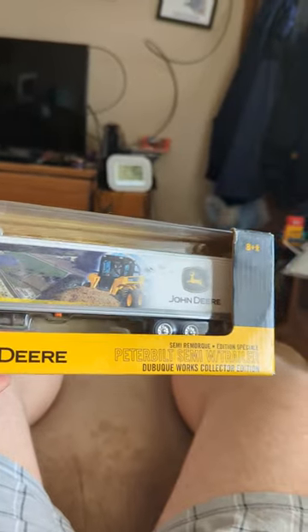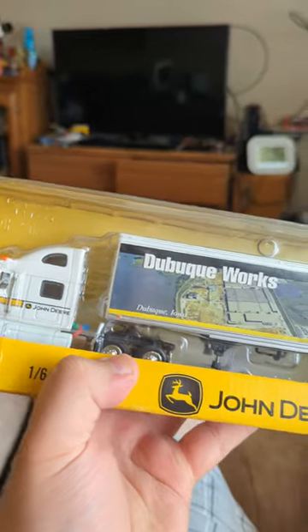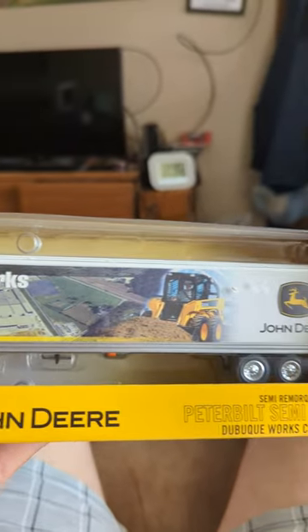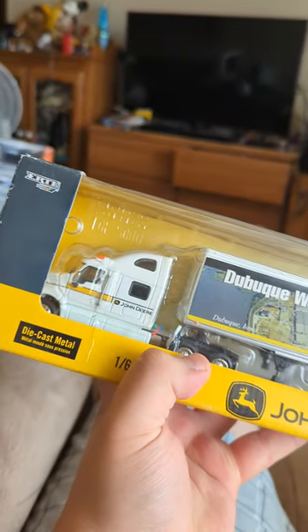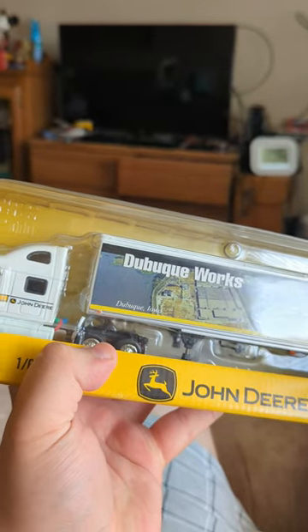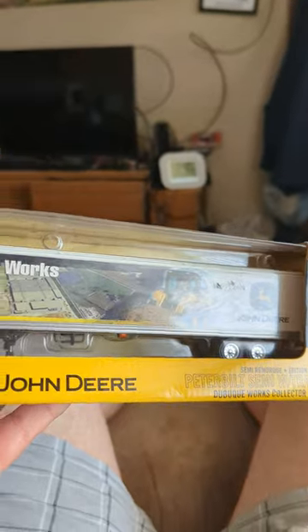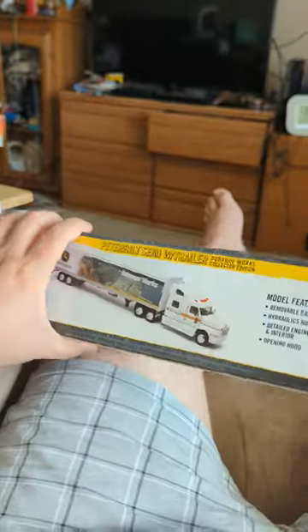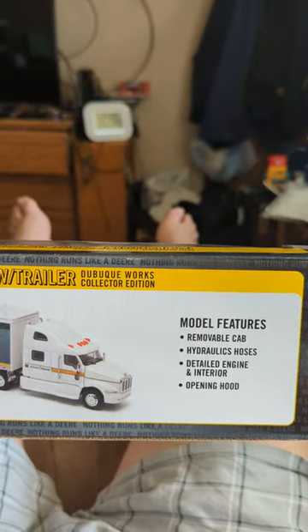This is a Peterbilt with a semi-trailer — John Deere, Dubuque, Iowa, Dubuque Works plant. They have a facility in Dubuque, Iowa, and one in Waterloo, which is a well-known one in Iowa. The Dubuque plant has about 3,000 people; at their peak, they had 8,000. But this is just a cool container, a cool box — a Peterbilt semi from the Dubuque Works collection.